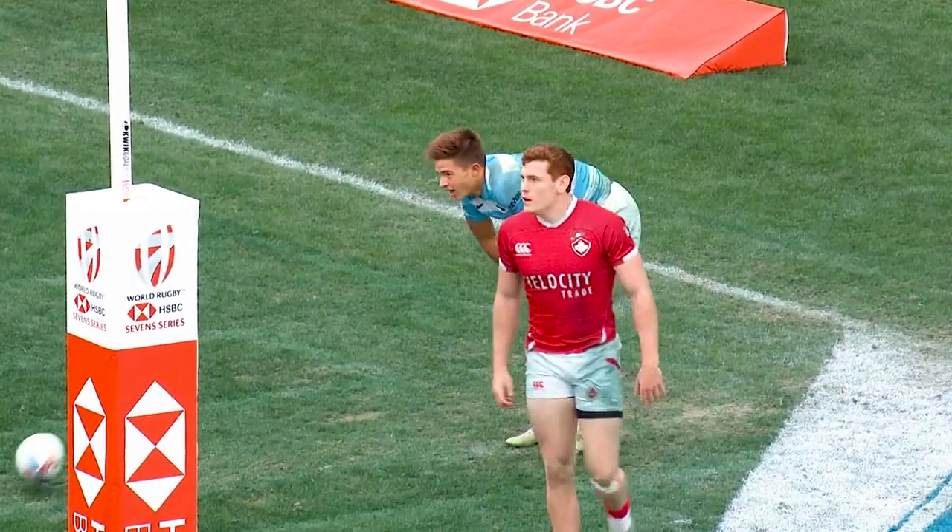On average there are two kicks per game, and the best teams can exploit the three dimensions of the field and execute what we call a kick pass.